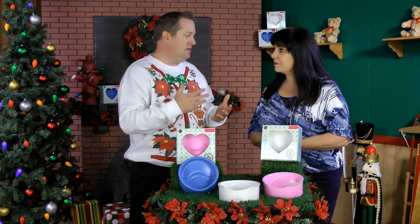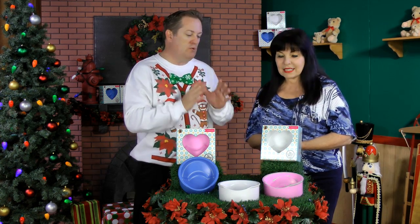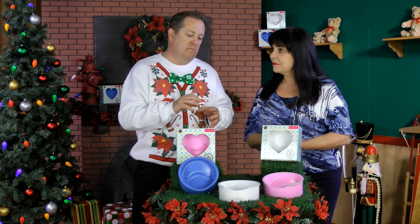This really excites me because we continue to see technology and special needs issues being addressed by the pet industry, and the Loving Bowl does that so well. This bowl makes it so much easier for them — it works with them. Why is that so important?